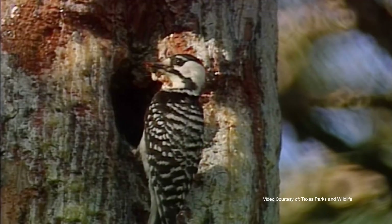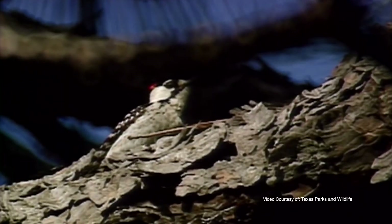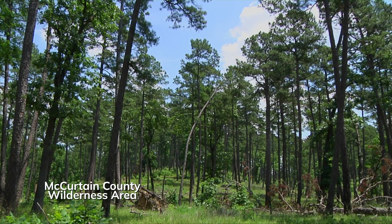Instead, the white cheek patches are really the best identification feature. Adult males do have a small patch of red feathers on either side of the head, but those red patches are rarely visible. These birds are habitat specialists and rely on open, mature pine forests.